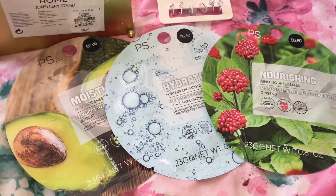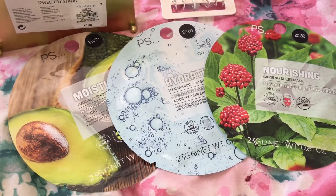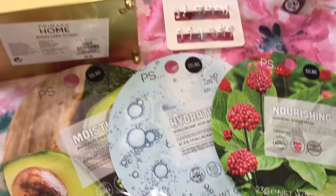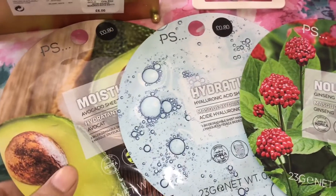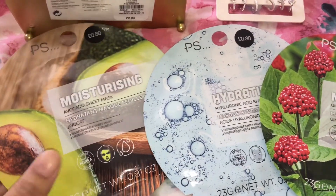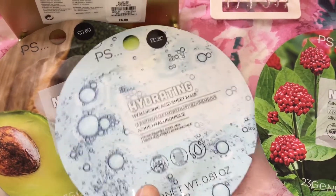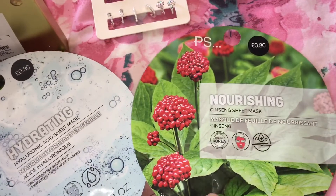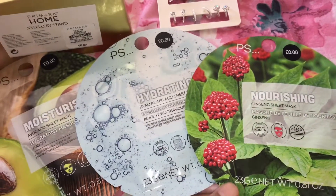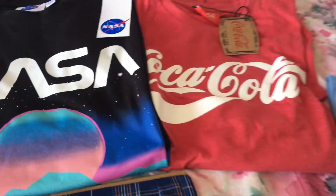Down here I have some face masks, and I love face masks — so does my daughter, and my son joins in sometimes too. I picked up three here and these were 80 pence each. I got one in the moisturizing avocado sheet mask, then a hydrating one, and then a nourishing ginseng sheet mask.